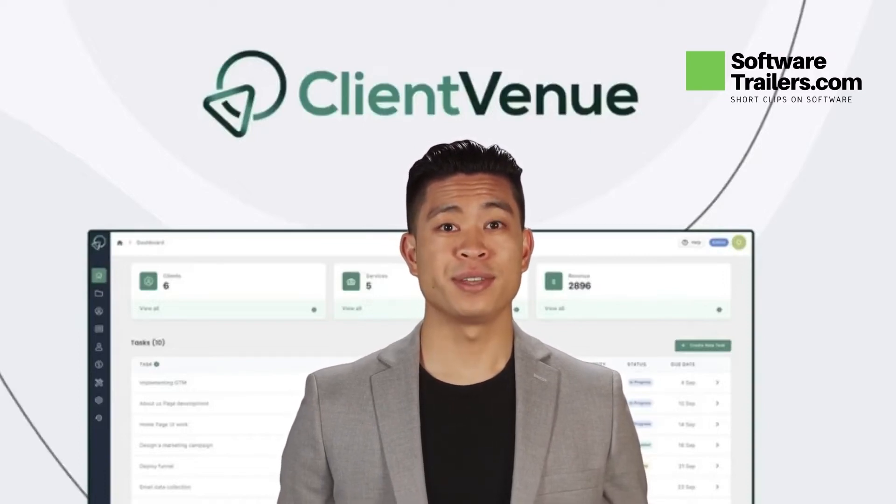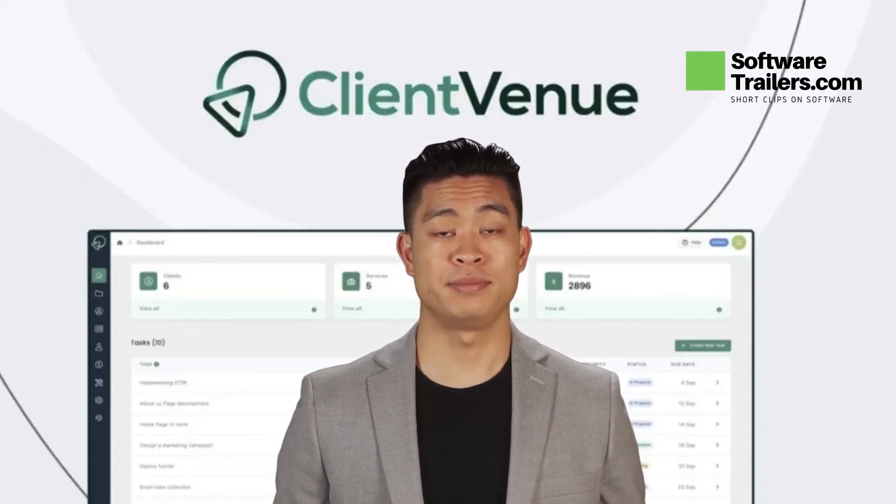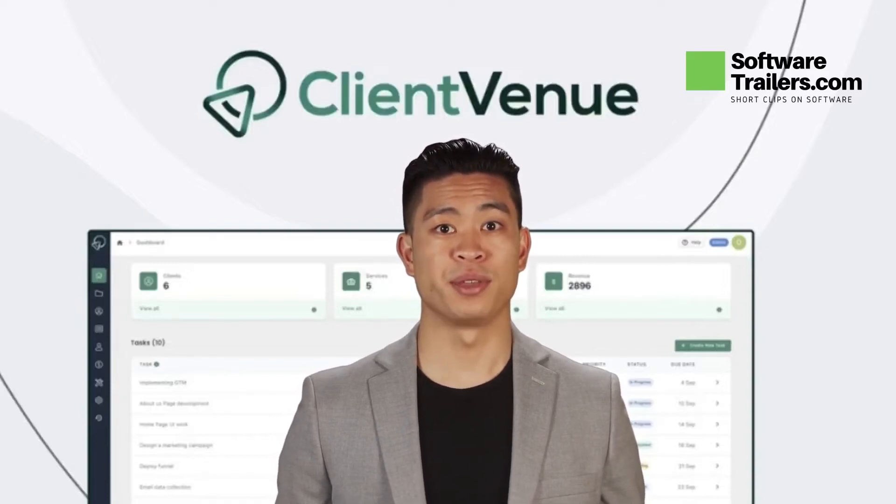For only $59, get a lifetime deal and enjoy lifetime access. Client Venue is a client management platform that allows you to automate service booking, project requests, collaborative work, and payment processing all from one place.